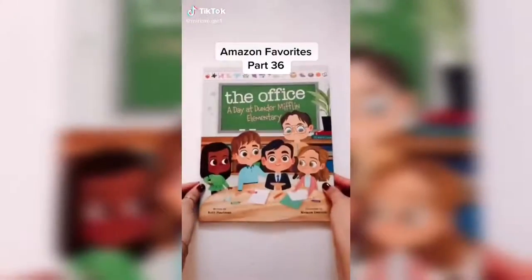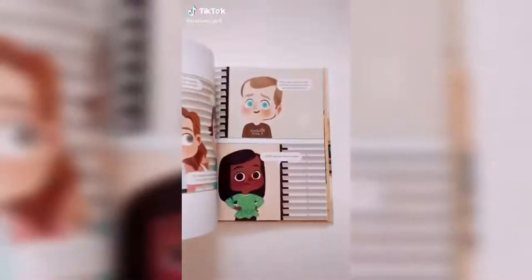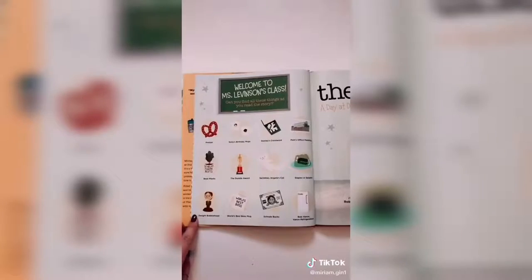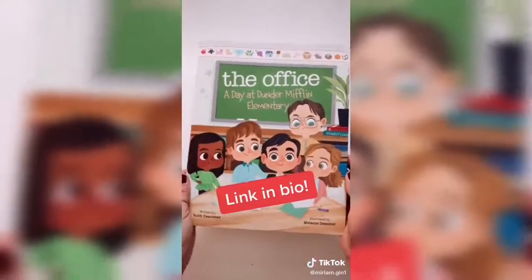Amazon favorites part 36. Here is a great gift idea for anyone who is a fan of The Office. It's a darling children's book about Michael Scott being chosen as the class line leader. He even gets Dwight to be the assistant to the line leader. This book is filled with so many inside jokes only fans will know. Link in bio.